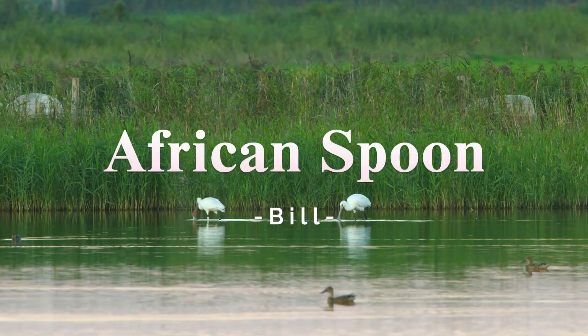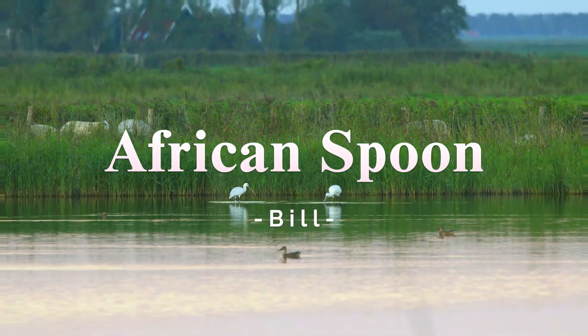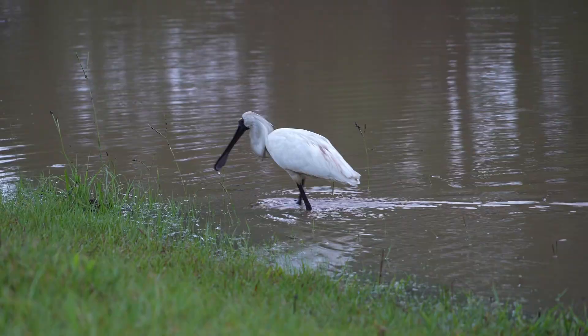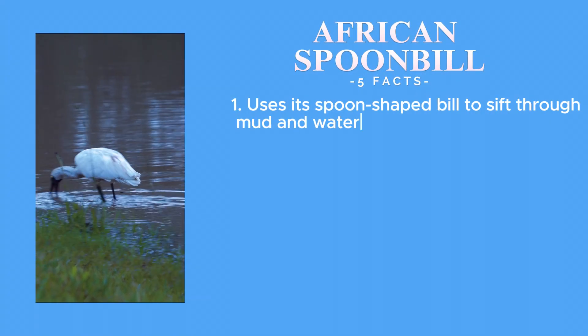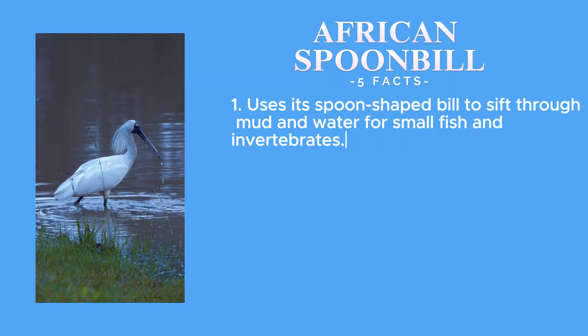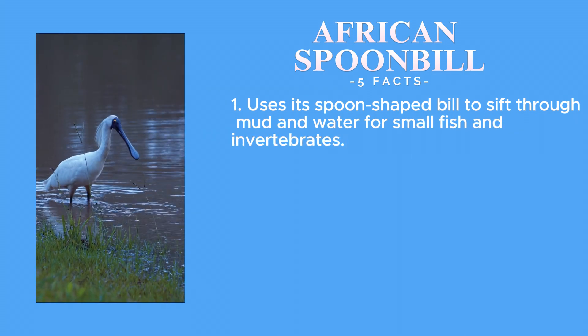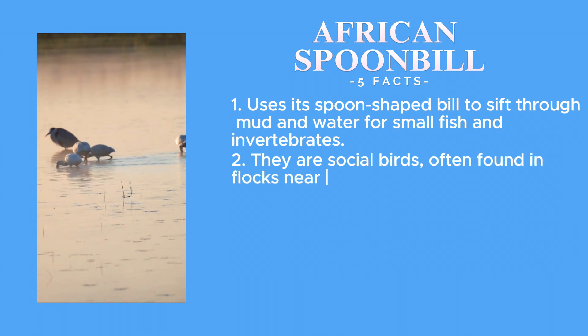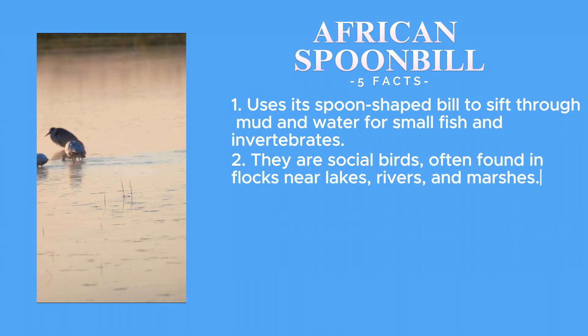Now look over there — it's an African spoonbill, easily recognisable by its unique bill shape. The African spoonbill uses its spoon-shaped bill to sift through mud and water for small fish and invertebrates. They are social birds, often found in flocks near lakes, rivers and marshes.